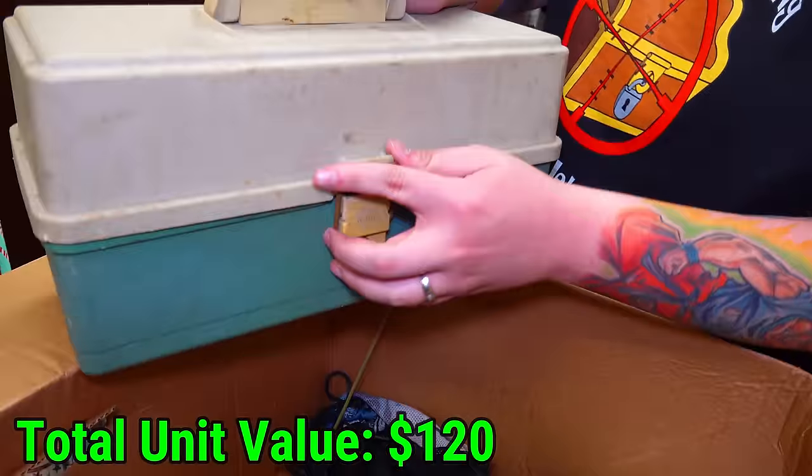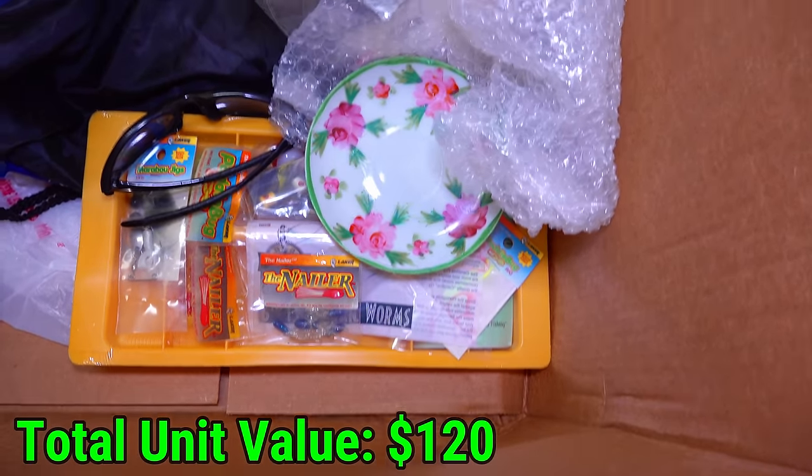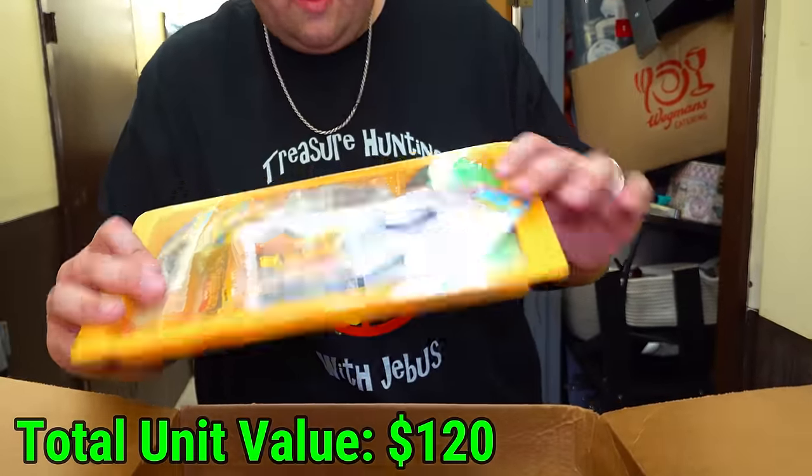A lot of fishing stuff there. Look in the box right there — an orange thing that looks like it has more fishing stuff in it. It is! Look at that — it's like a little kit that has a bunch of everything you can need to fish.